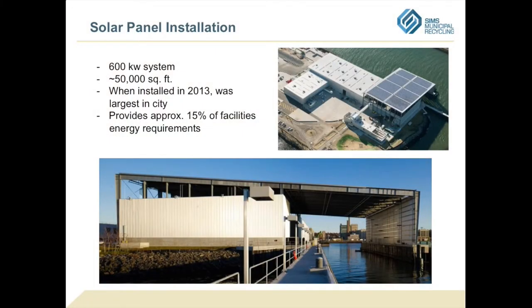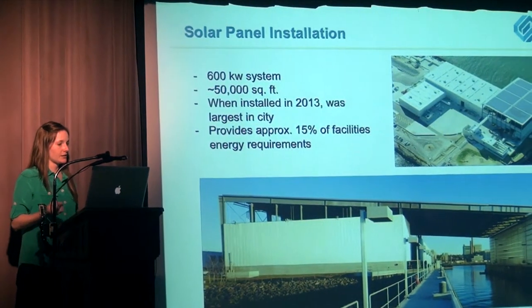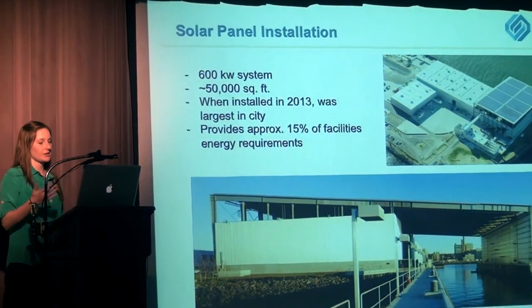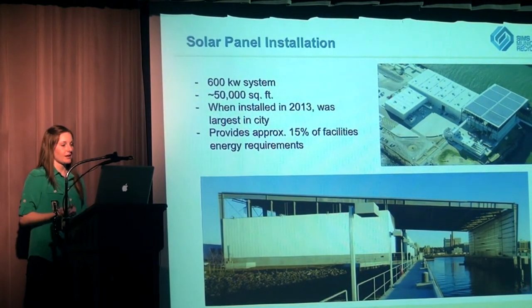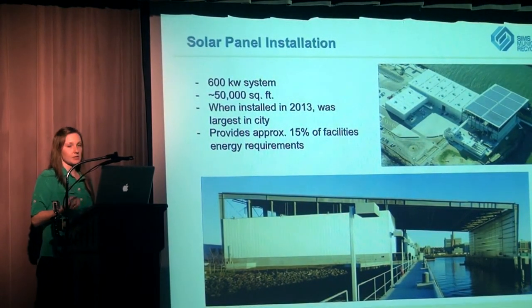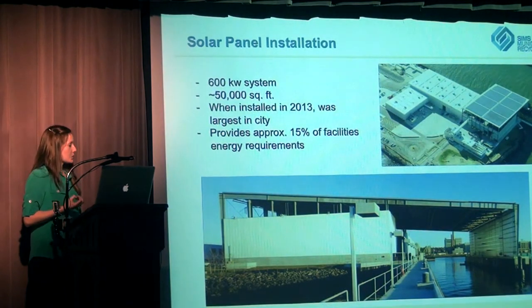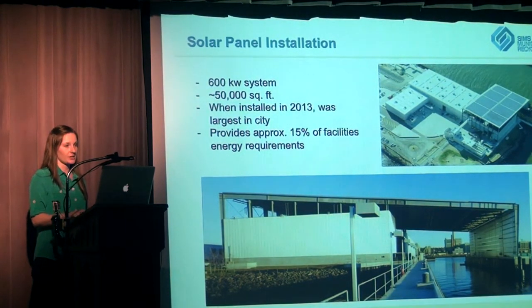When we finished the new facility, we included solar panel installations. It's a 600 kilowatt system, 50,000 square feet. When we finished it, it was the largest solar installation in the city at the time — now there are a few bigger ones up in the Bronx. This provides about 15% of our facility's energy needs. Given the enormous processing equipment you saw, which is very energy intensive, 15% is quite a lot of energy.